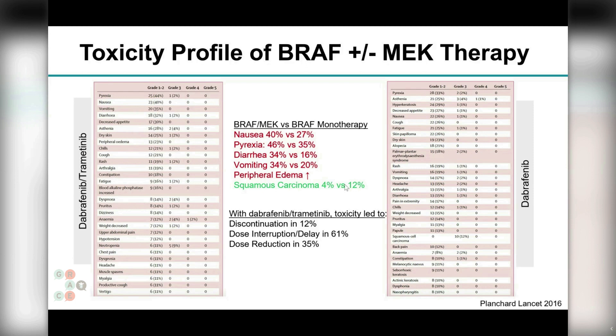Other key side effects are gastrointestinal — such as nausea, diarrhea, and vomiting — and the frequency of these increases somewhat when you add the MEK inhibitor to the BRAF backbone. We also see edema or swelling in the legs. Interestingly, with BRAF blockade alone, KRAS signaling can actually drive skin cancer growth. When you add MEK blockade, there is a reduction in KRAS-driven skin cancers from about 12 percent to 4 percent, which minimizes that particular toxicity.